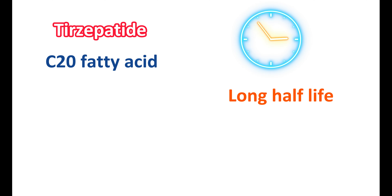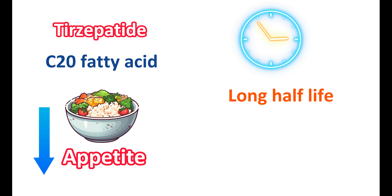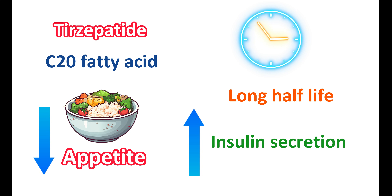By binding to these incretin receptors, it can reduce appetite and reduce calorie intake. Particularly, it can lower body weight with loss of greater fat mass. It also stimulates insulin secretion in a glucose-dependent manner. It can also reduce glucagon secretion, which may help in reducing glucose levels, further reducing body weight. Tirzepatide can also delay gastric emptying, which can be observed with the first doses. All this collectively adds to reducing body weight in people with obesity or overweight.